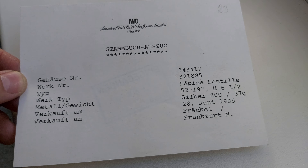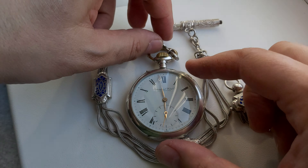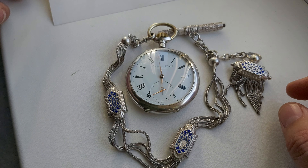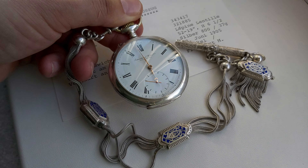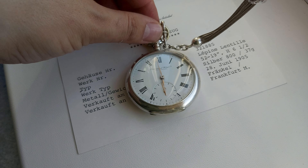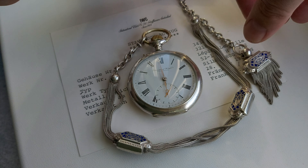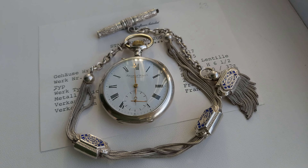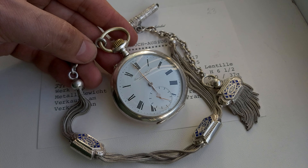So this is the watch — I hope you like it. It's a nice pocket watch in beautiful condition, with a nice chain and a nice extract from the IWC archives. It's a nice watch to wear. I wear all my pocket watches and I like this brand a lot. They are very fine and very well made. Thank you for watching — hope you enjoyed it. Have a nice day!